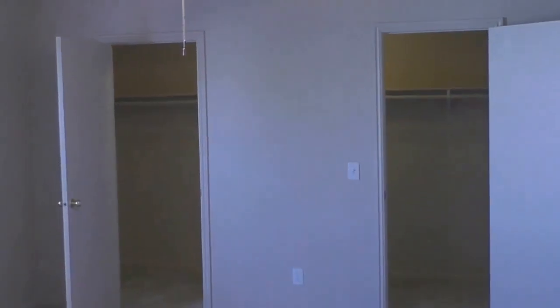Here's the master bedroom. This is a large bedroom, as you can tell. Double closets — double walk-ins. Kind of give you the full experience here.